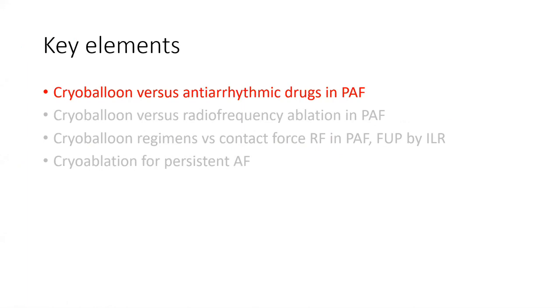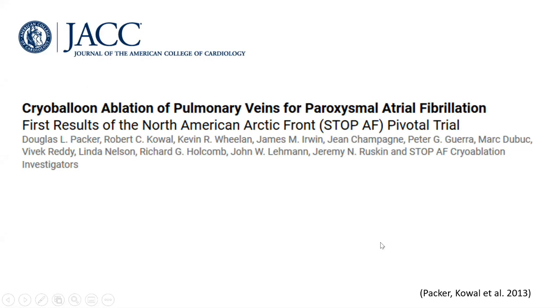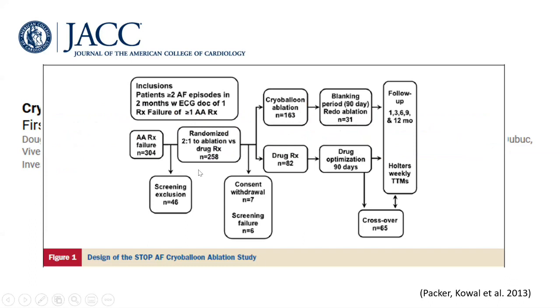The first point is cryo balloon versus antiarrhythmic drugs in paroxysmal atrial fibrillation. A study by Packer, Italian, 2013, published in JACC — it was the first big trial regarding cryo balloon. It was titled 'Cryo Ablation for Pulmonary Veins for Paroxysmal Atrial Fibrillation,' conducted in North America using the Arctic Front balloon, which is the first generation cryo balloon. It's called the STOP AF trial.